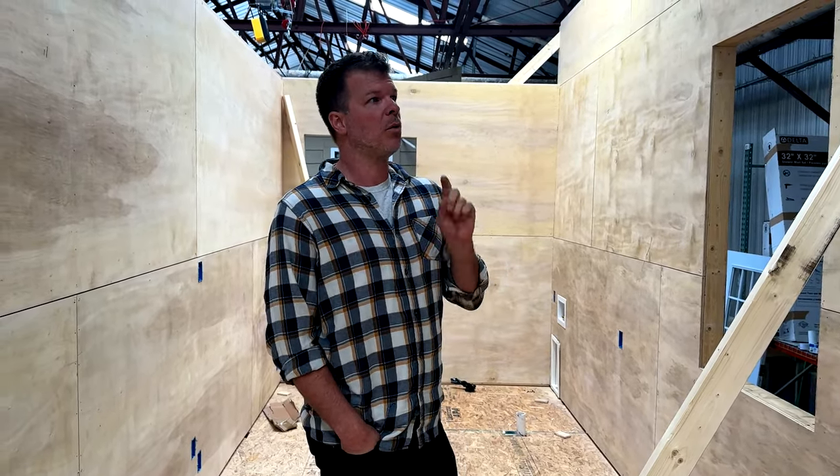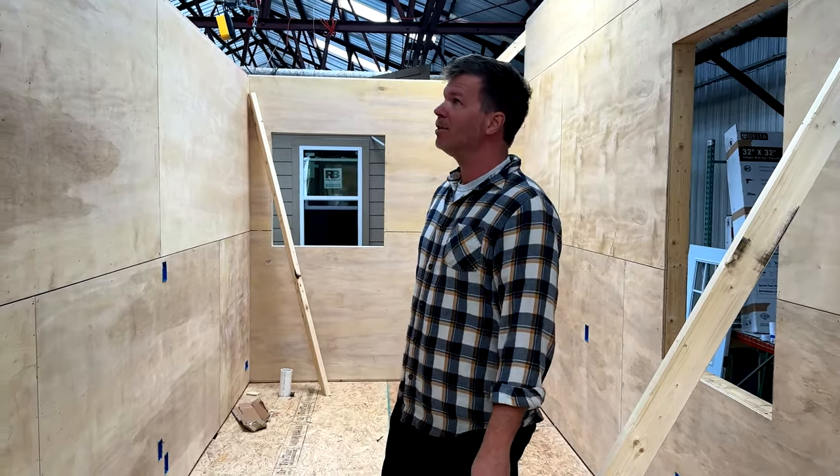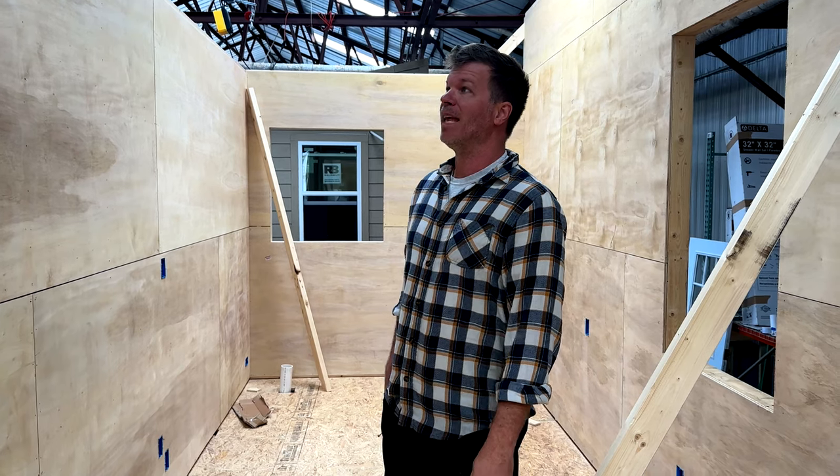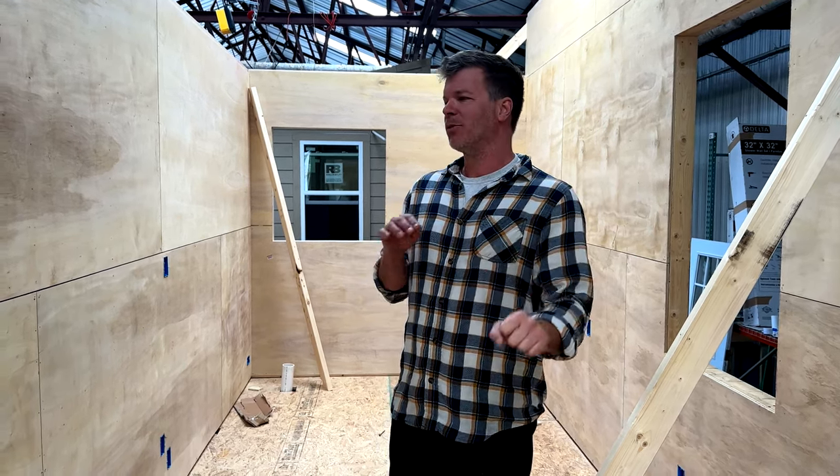On our other model, one of the differences is we use shiplap, which seems to be pretty expensive and very time-consuming to install. So this version is going to be called the Model Tiny Eco, and again we're trying to bring the price down so more of you can afford it.